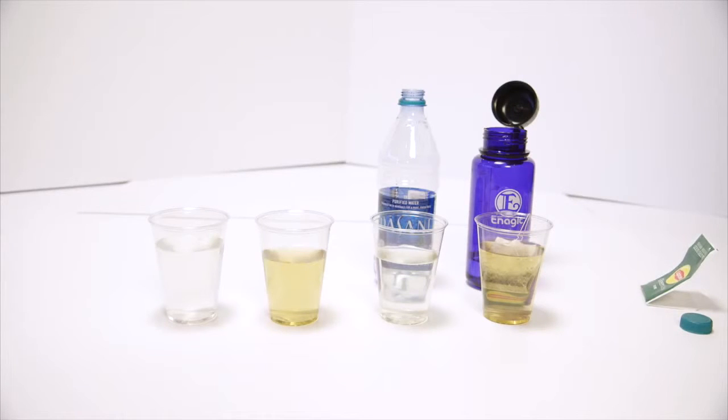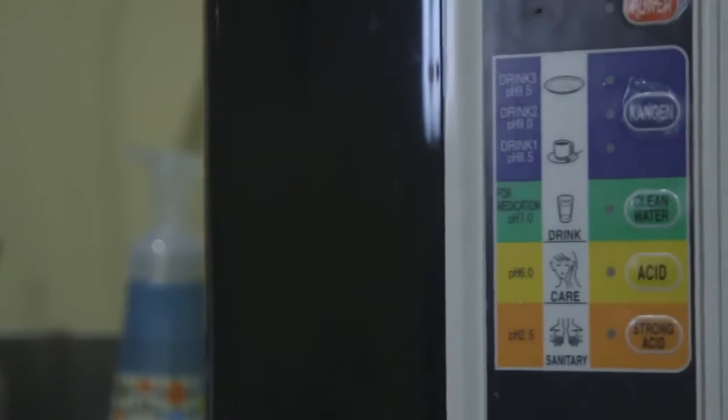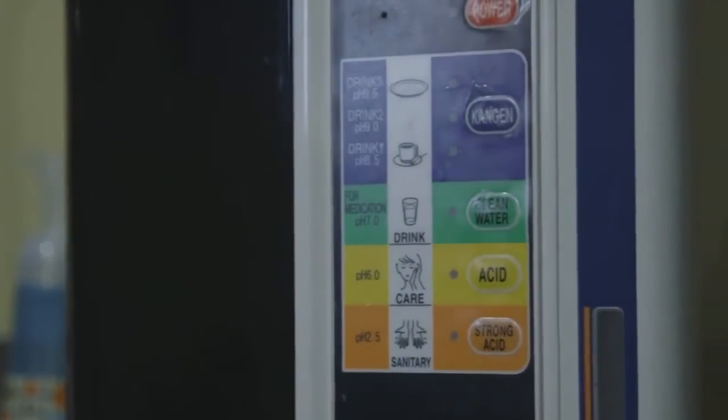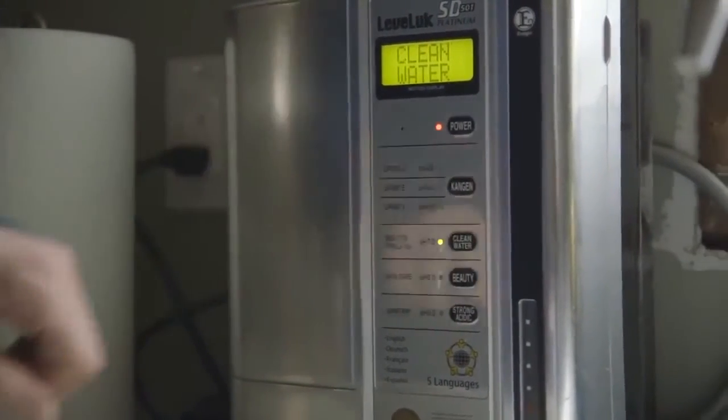That's not all that this device can do. Your SD501 has other machine settings that make special waters that can help you go green and chemical-free in your home. The Clean Water setting has a neutral pH of 7, which is great for cooking and baby formula.